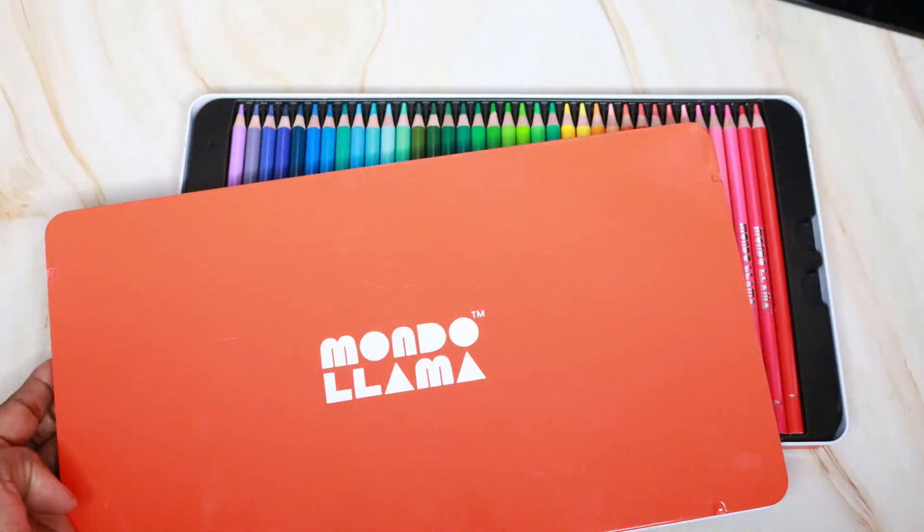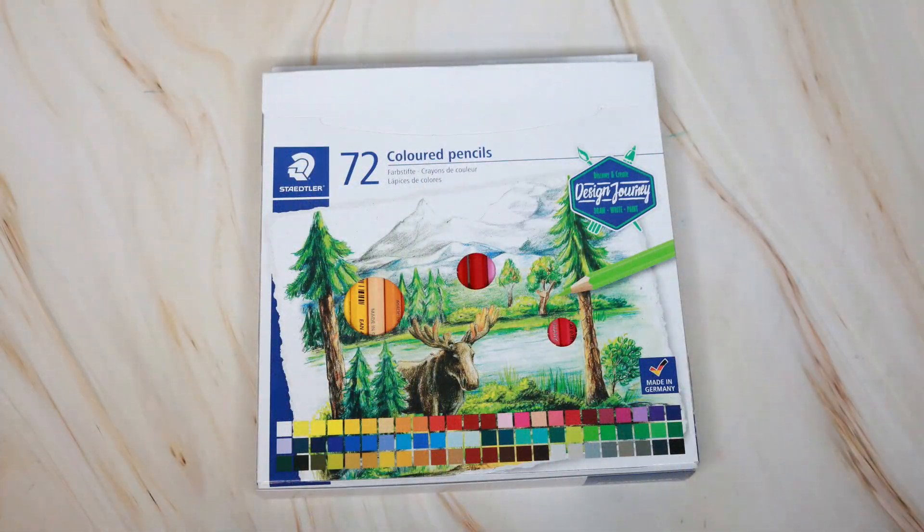These are the brands I am debuting in my colored pencil video series. Brand number one: Mondo Llama colored pencils. Brand number two: Staedtler colored pencils. I am a big fan of Staedtler — I have used their colored pencils before, but not these particular ones, so stay tuned for that. I hope they don't let me down.